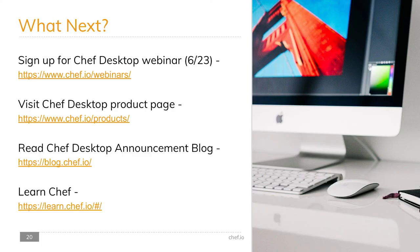Virginia thanks Jeff and Steven for their knowledge and expertise. She wraps up the session by directing attendees to sign up for the Chef Desktop webinar on June 23rd, visit the Chef Desktop product page, read the announcement blog released that day, and look for new modules coming soon to Learn Chef. She thanks everyone for spending the last 30 minutes together.